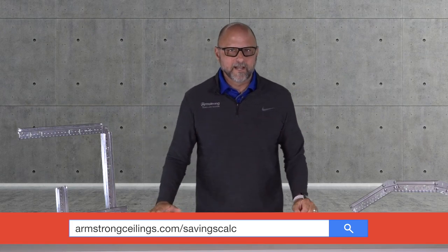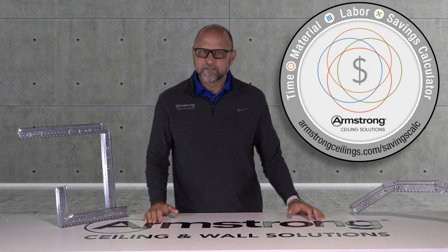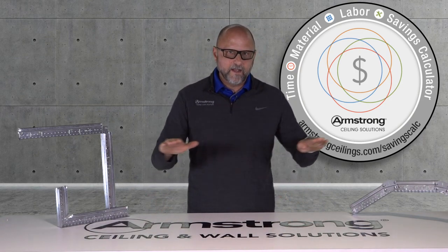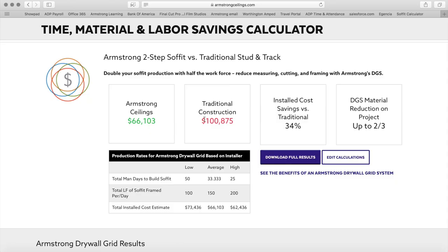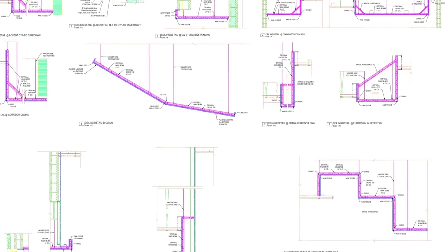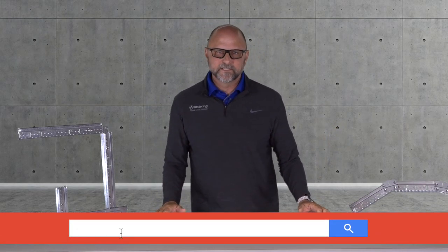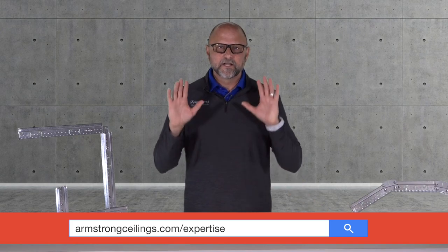Just log in to armstrongceilings.com/savings-calc. Our calculator generates a comparison based on the measurements that you provide across five common soffit types. You will know how much it costs to build traditionally or with drywall grid. If you need shop drawing assistance based on your specific design, we are there to help too at armstrongceilings.com/expertise.